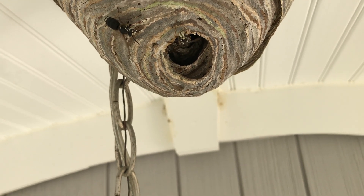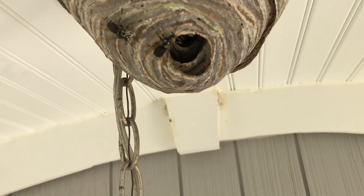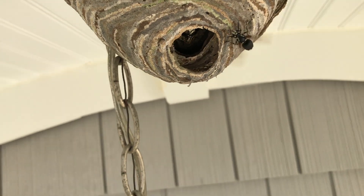Once they're eliminated, we're going to remove the nest and apply a dusting application along the area to make sure that the bald-faced hornets don't rebuild the nest.